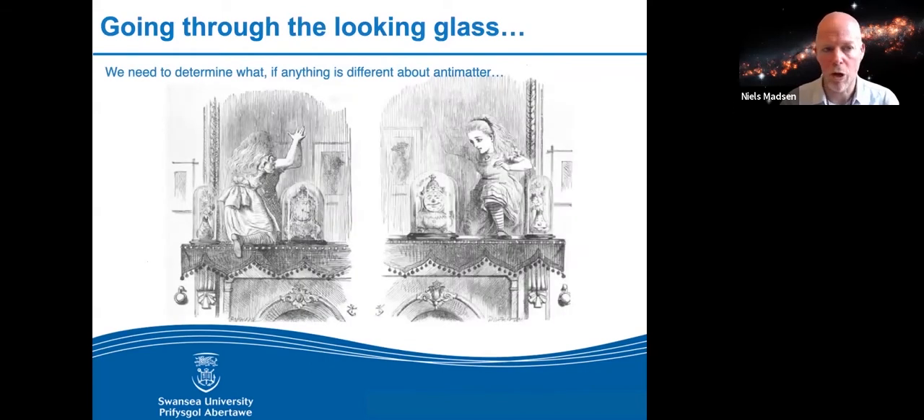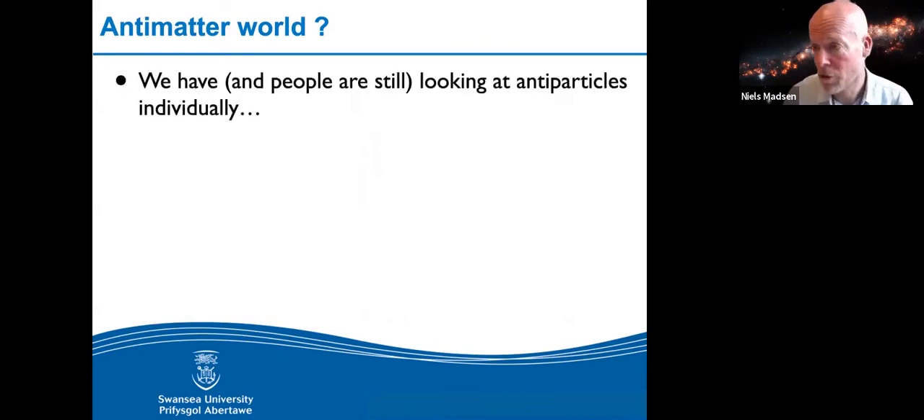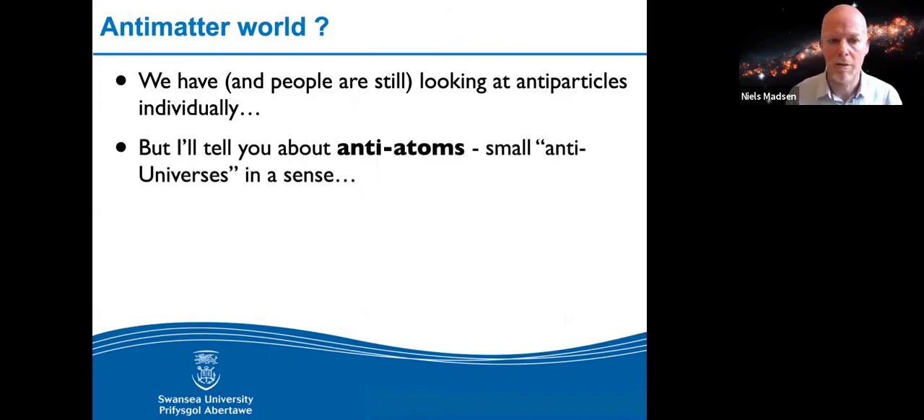When you don't have a model, you need to figure out if there's something wrong about antimatter. We've been studying matter for hundreds of years; antimatter is a new kid on the block since the 1930s, so we need to look at it more carefully. We can look at antiparticles individually — the positron, the antiproton, or other antiparticles. But what I'll focus on today mostly is anti-atoms, because they're the only pure antimatter bound system we can make — inside an anti-atom, it's as close as you can get to an anti-universe.